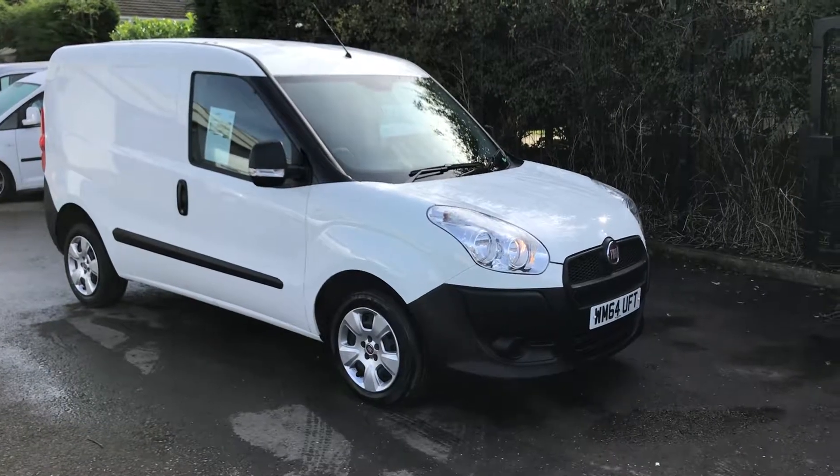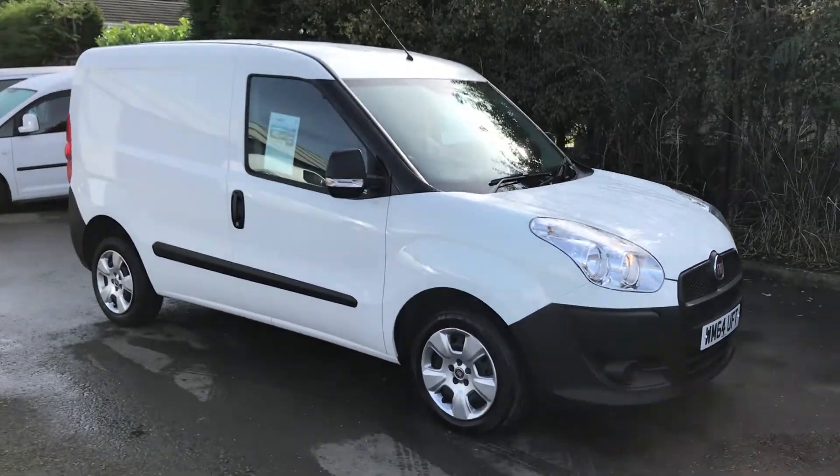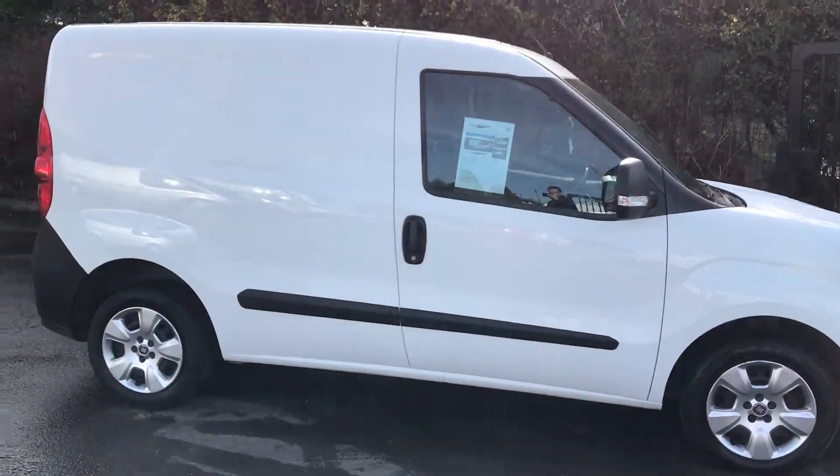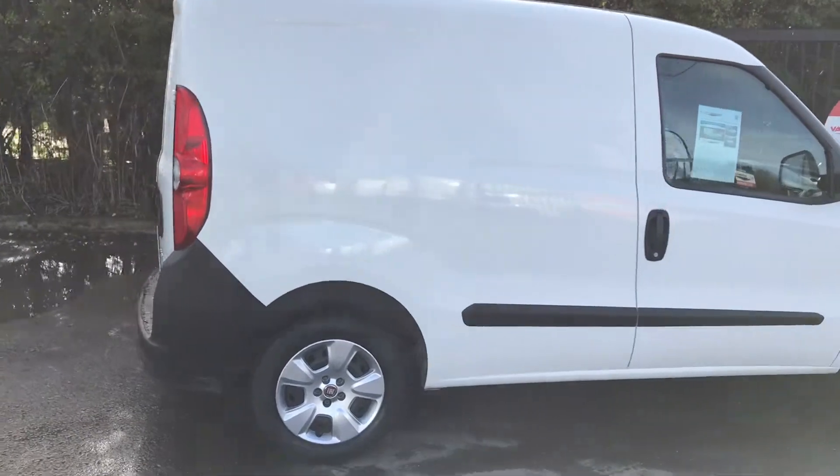This is the Fiat Doblo 1.3 90bhp, registered December 2014. It's just been serviced and MOT'd, and it's had one owner from new.